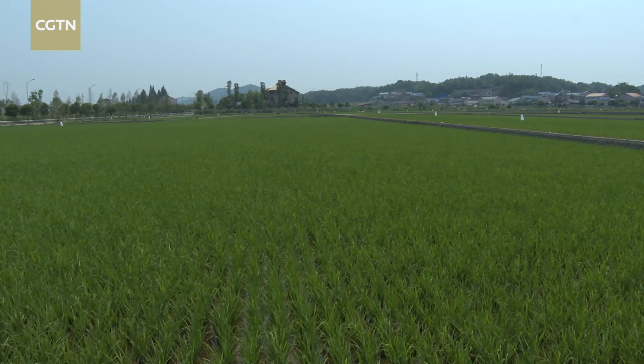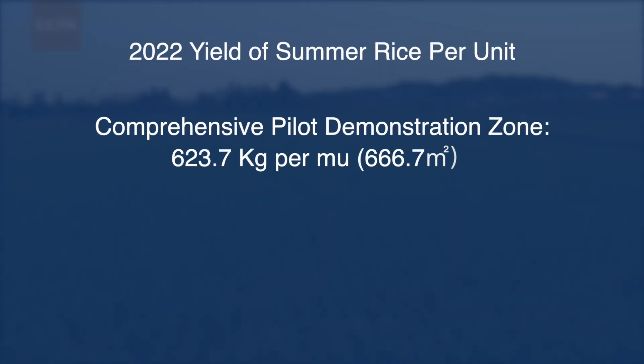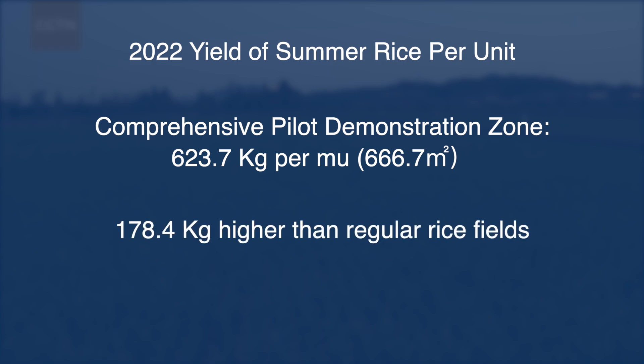The results so far have been pretty good. The yield of summer rice this year has been more than 620 kg per mu, nearly 180 kg higher than other regular rice fields in the same area.